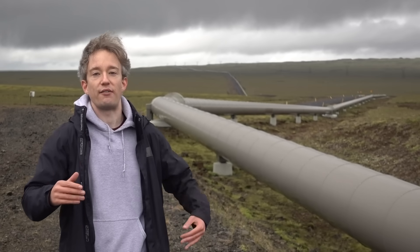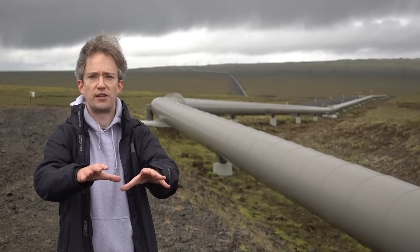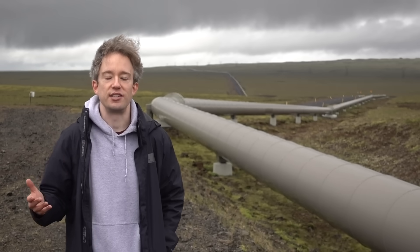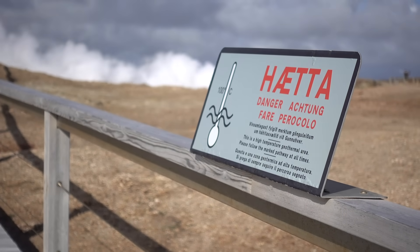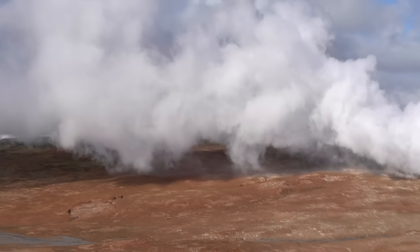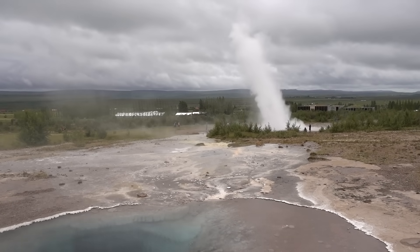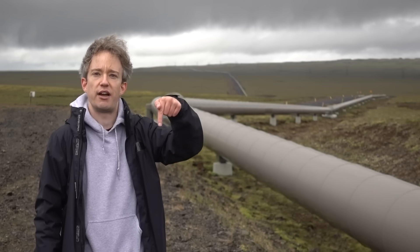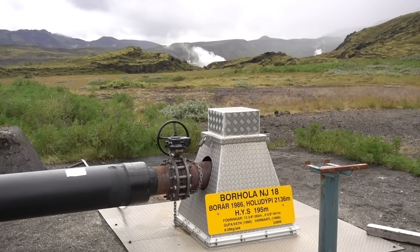Most cities in the world have a cold water main supply — a grid of cold water to all the houses and buildings that's heated on demand when it's needed in each building. But Iceland is geologically active. In parts of the country, there are high-pressure reservoirs of hot water not too far underground, where underground rivers meet hot rocks. In some places, those reservoirs break through and reach the surface naturally. So near those places, it's economical to drill a borehole down into the ground and capture the super-heated high-pressure steam and water that come back up.